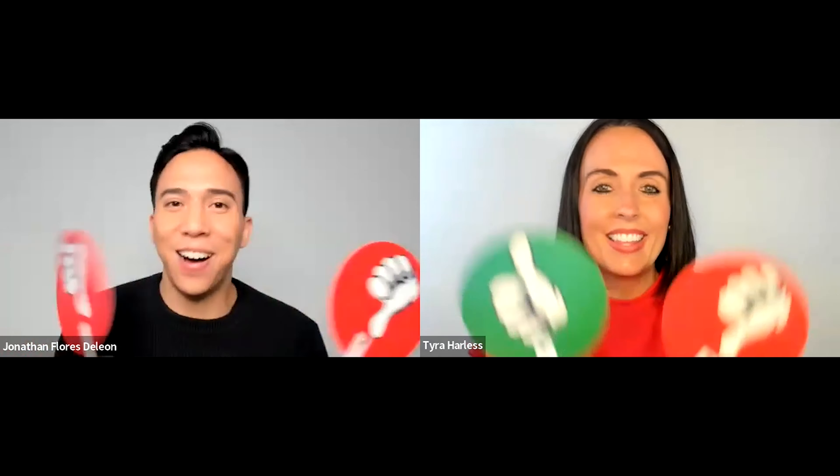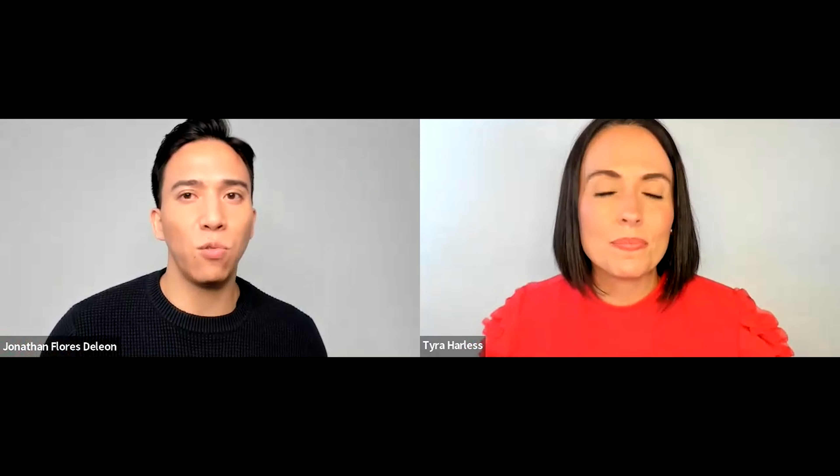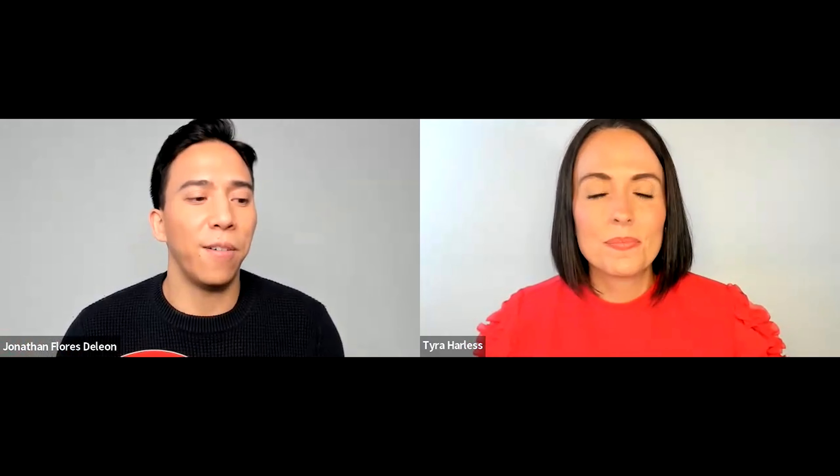Speaking of makeup, let's talk about how you can maximize your makeup haul with what we're going to call a Hot or Not — Trend Edition. We've asked around the office, asked our friends and colleagues on Teams, and had them send us what they're hearing about trends — what's coming up on their feed, whether it's for better or for worse.